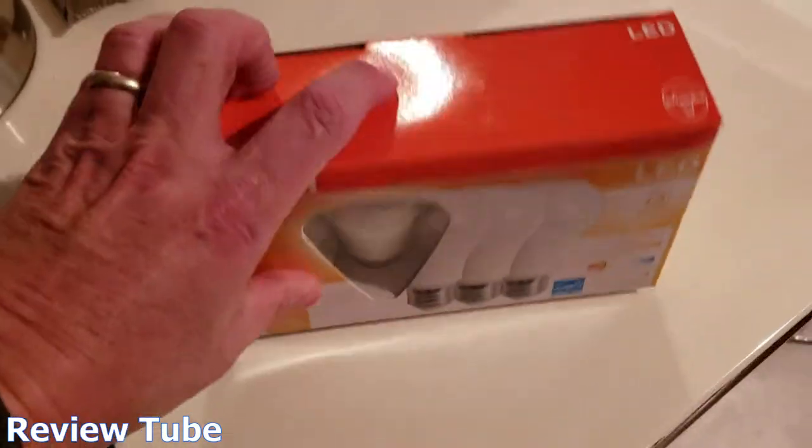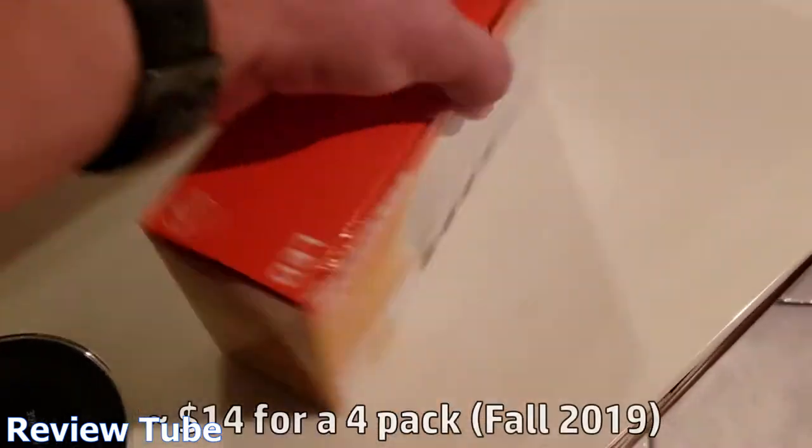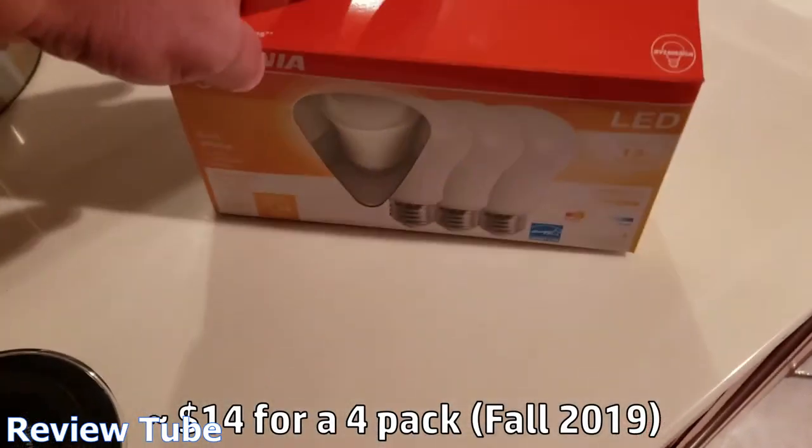Four of them will cost you — well, it depends on where you buy it of course — but these ran us around $14.49 at a big box store.